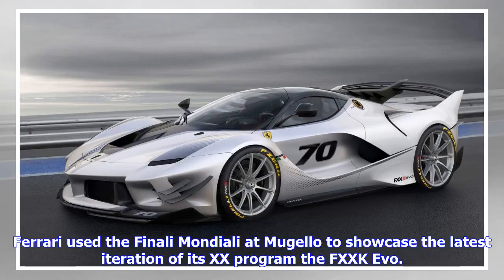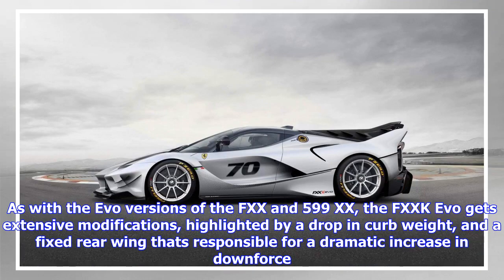Ferrari used the Finali Mondiali at Mugello to showcase the latest iteration of its XX program, the FXX-K Evo. As with the Evo versions of the FXX and 599XX, the FXX-K Evo gets extensive modifications, highlighted by a drop in curb weight and a fixed rear wing that's responsible for a dramatic increase in downforce.